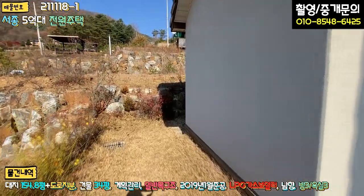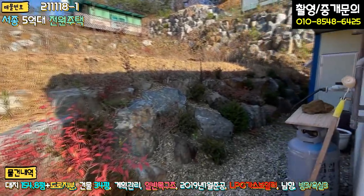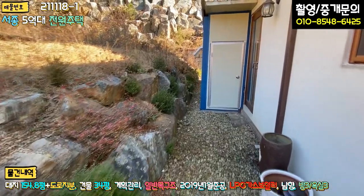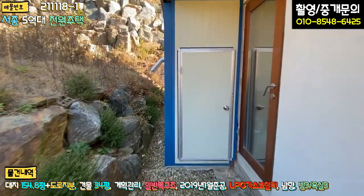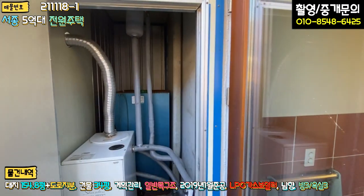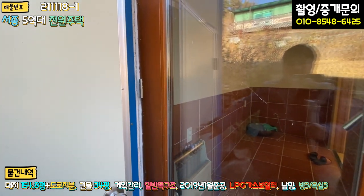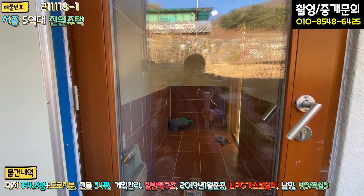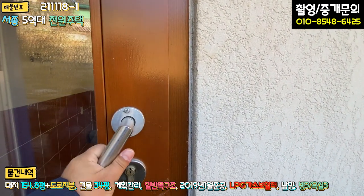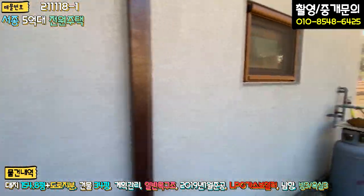주택 뒷부분으로 가보면 잡석을 이렇게 깔아 놓으셨고, 취사용 가스가 보입니다. 패널로 확장된 부분이 보일러실이고, 보일러실 안에는 기름통과 보일러가 있습니다. 주방 쪽으로 세탁실과 출입할 수 있게끔 문이 별도로 돼 있습니다.